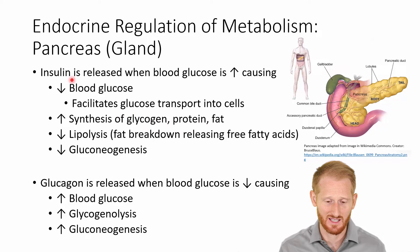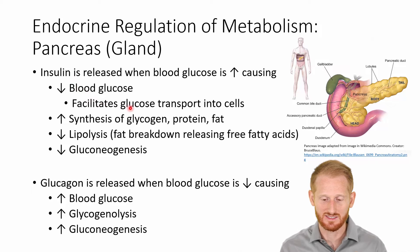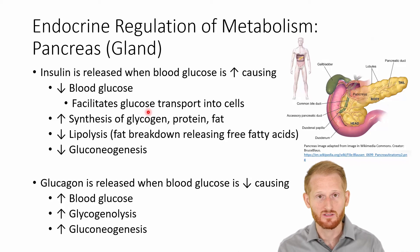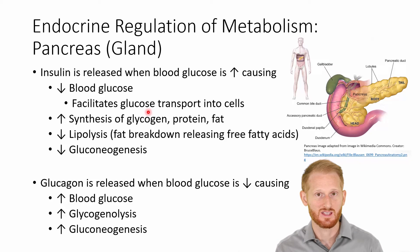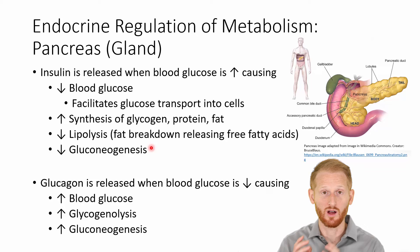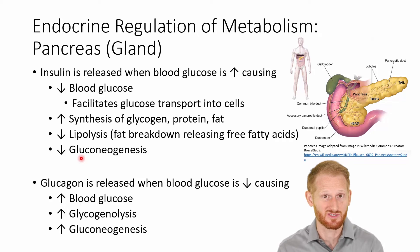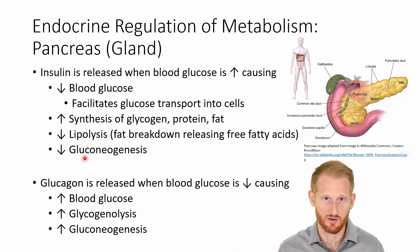Insulin is released when blood glucose is high, decreasing blood glucose by facilitating the transport of glucose into the cells. It increases synthesis of glycogen, which is the storage form of glucose. It also increases protein and fat synthesis. It decreases lipolysis — the breakdown and release of fatty acids — because when we have too much glucose, we want to be using glucose rather than fat. And it decreases gluconeogenesis, the creation of new glucose, because we already have too much glucose.